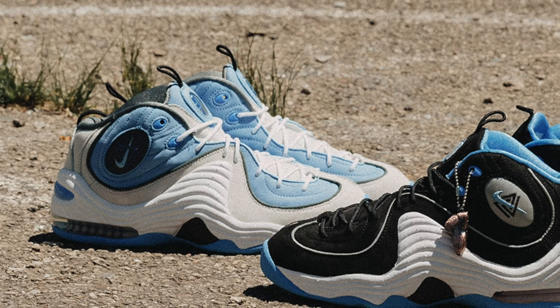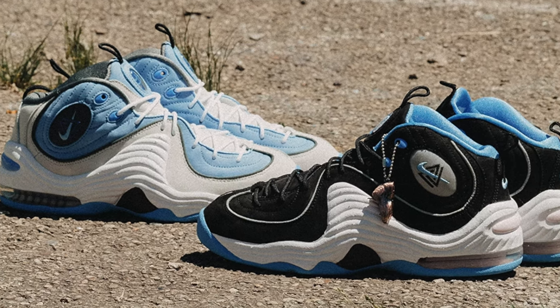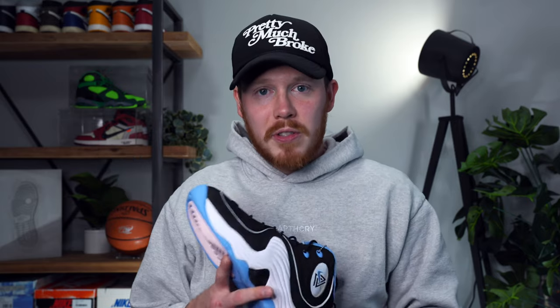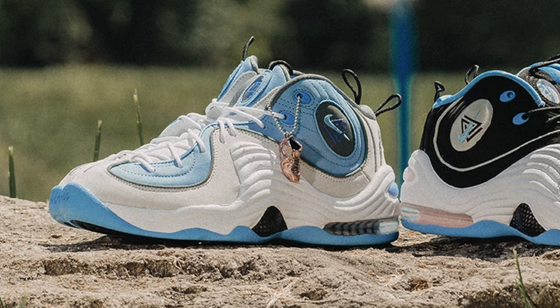Rounding off the 19th, we've got the Social Status Nike Air Penny 2 in Cobalt Pulse and Black. I want to give a huge thank you to Social Status for sending out this pair early — it's actually my only pair of Nike Air Penny 2s and this colorway is fire. There is actually a second colorway, which dropped exclusively at Social Status — a white and cream colorway — but I think I prefer this black, white, and blue look personally.